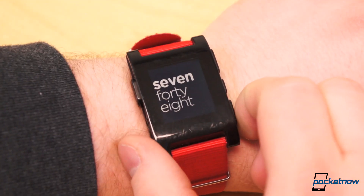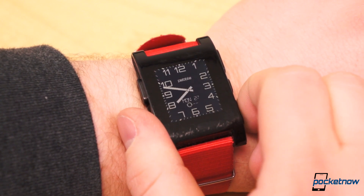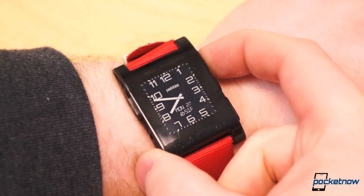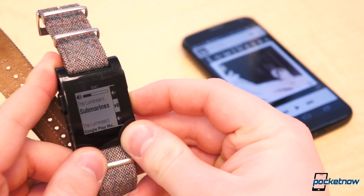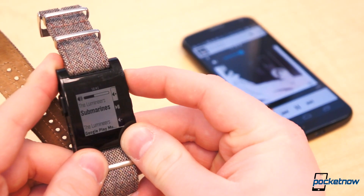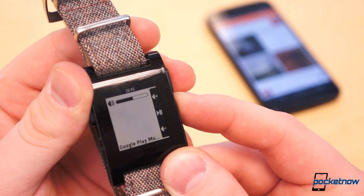While Pebble is currently the frontrunner in the wearable category, many feel the smartwatch has lacked in certain areas. Officially, until now, Pebble has done little more than deliver notifications to your wrist and tell time. Some third-party developers got clever and found different ways to bring more functionality to the smartwatch, but discovering those apps and sometimes getting them up and running was a bit tricky.